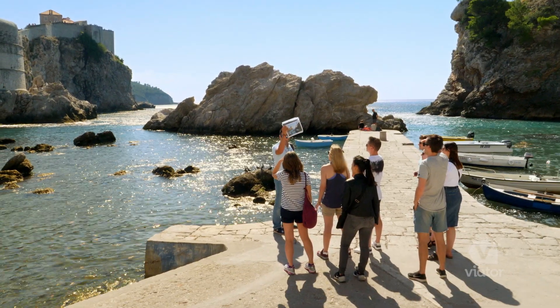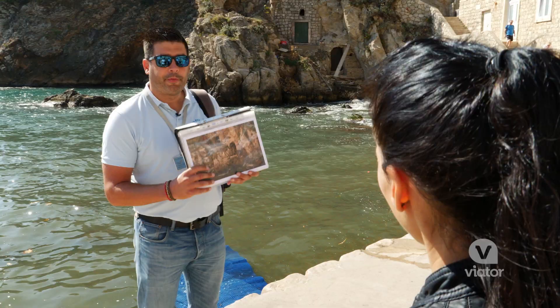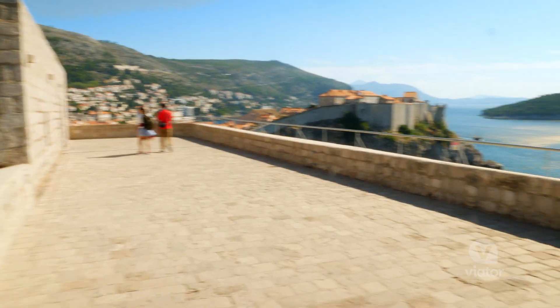I'm a huge Game of Thrones fan. I've read all the books, I've seen the episodes. I was very excited to see that there was a tour available, and it was great — it was everything I hoped it to be and more.